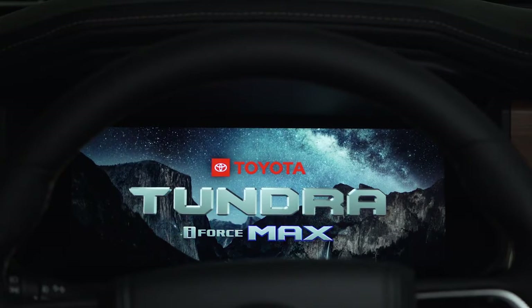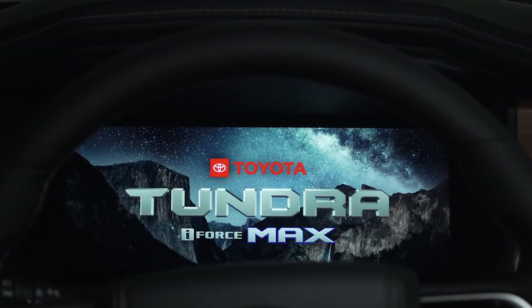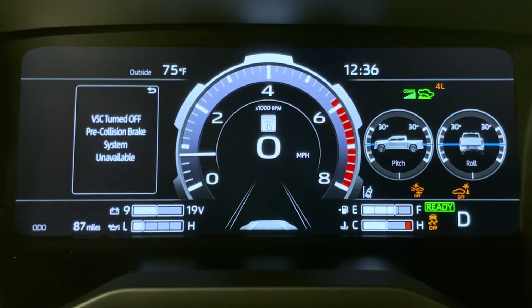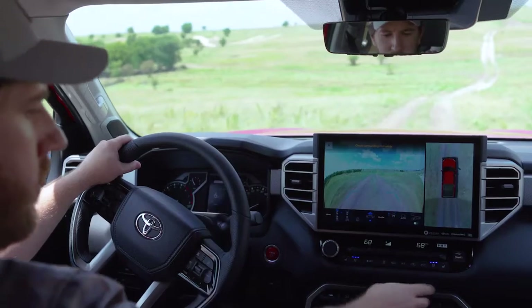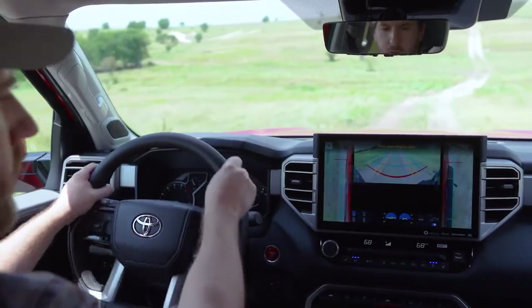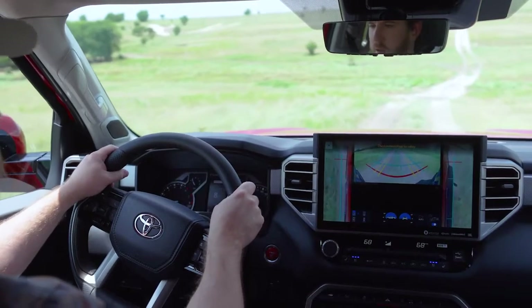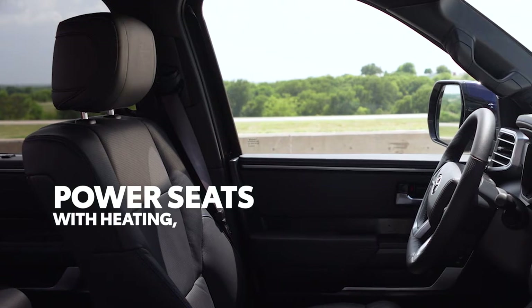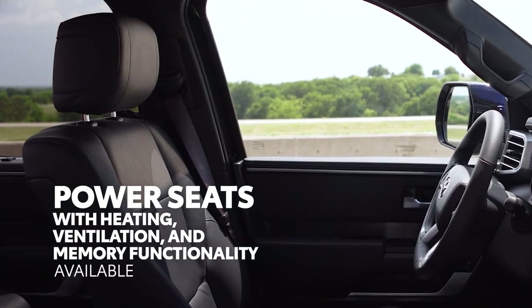Moving beyond multimedia, select Tundra grades also offer a fully digital 12.3-inch instrument panel that makes key driving information look better than ever. There's tons of available comfort and convenience too, like standard automatic climate control and power seats with heating, ventilation, and memory functionality.